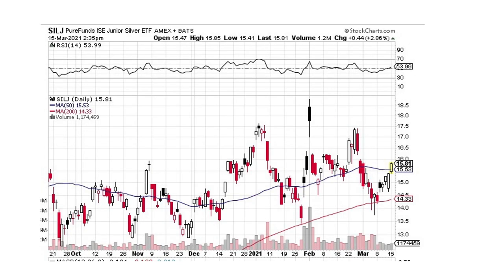SILJ is very similar to SIL, almost the exact same thing. This one is more of a topping pattern where we've got a trend line, but we have to break this resistance line. And then we have a trend line coming back through here that's below this congestion area. So we're still in the congestion area. We've got a bullish engulfing here — it's looking pretty good.